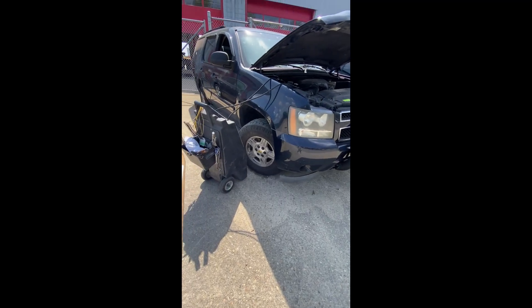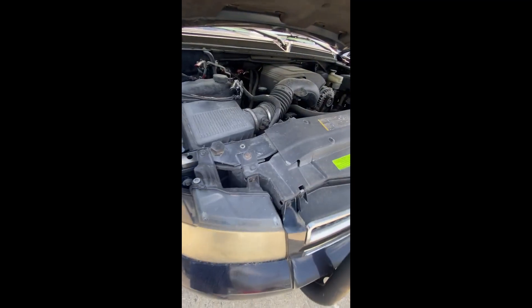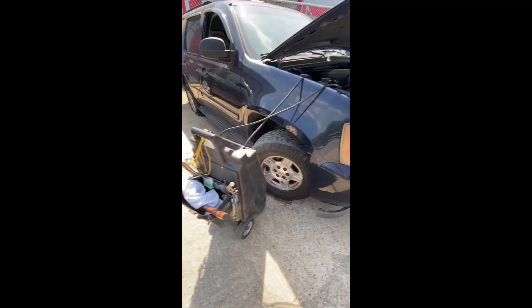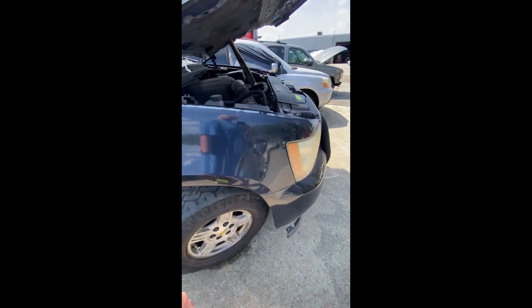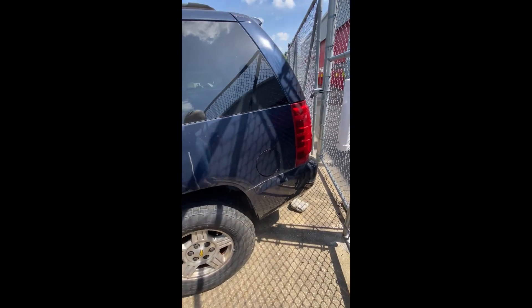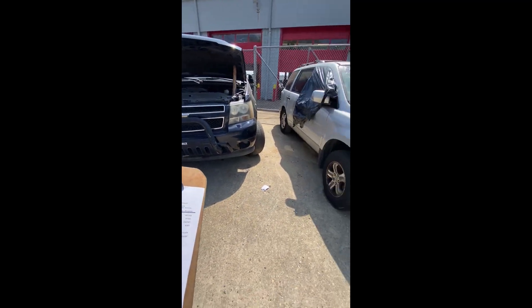Lot number sixty-two: a 2007 Chevrolet Tahoe — $85 key fee. Doesn't do anything. Engine compartment won't start. Tire issue in the back. Looking at the back end and down the driver side — some dings in the doorway. Back up to the front. That's lot number sixty-two, your 2007 Tahoe.